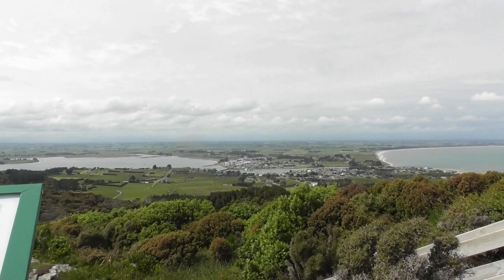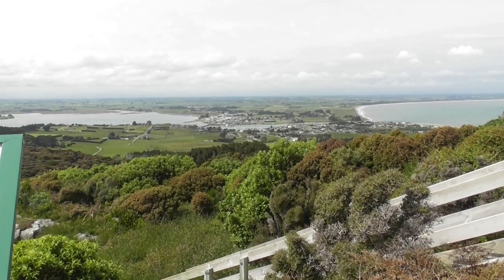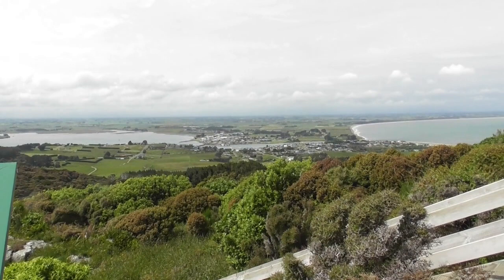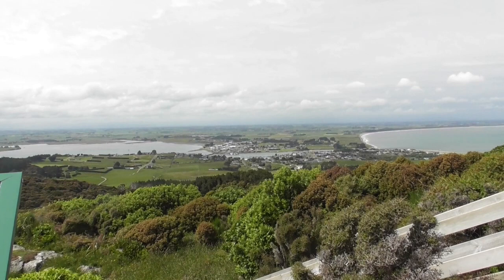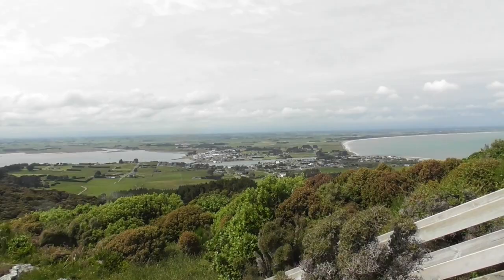In the opposite direction on the lookout we have the Riverton Township. It's actually one of the oldest permanently settled areas in New Zealand because pre-European settlers, a lot of Maoris used to settle here because they had an abundance of food sources. Once the early settlers came they used this for flax milling, whaling, sawmilling, and gold mining. So it's always been quite a busy little township and now it remains quite a popular seaside resort.